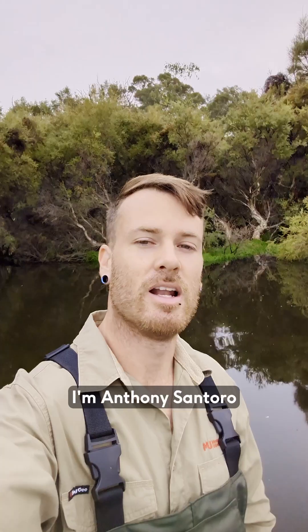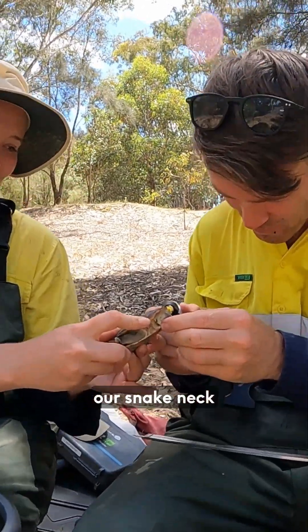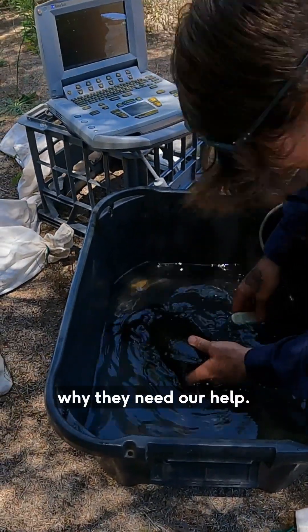Hi, I'm Anthony Santoro and I'm a turtle ecologist at the Harry Butler Institute at Murdoch University and the project lead for saving our snake neck turtle. Today I'm going to tell you all about the turtles, why they're cool and why they need our help.